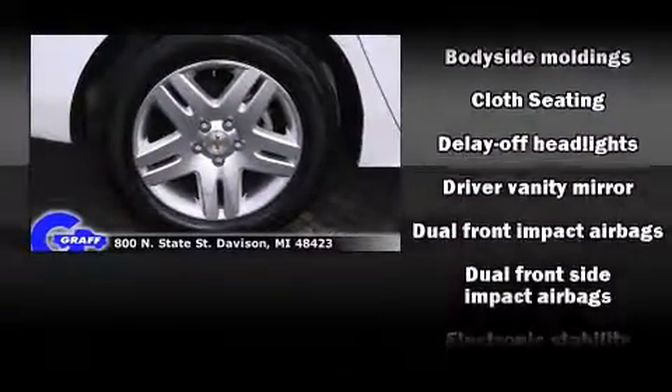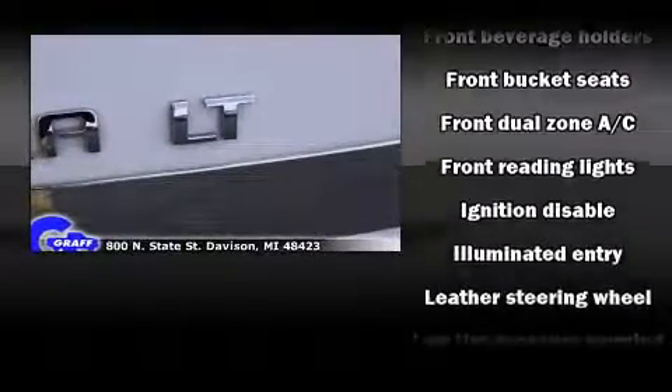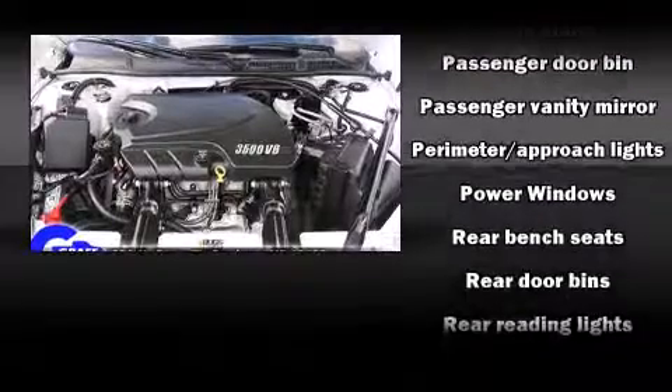Chevrolet ensures the safety and security of its passengers with equipment such as dual front impact airbags with occupant-sensing airbag, head curtain airbags, traction control, a panic alarm, and four-wheel disc brakes with ABS.